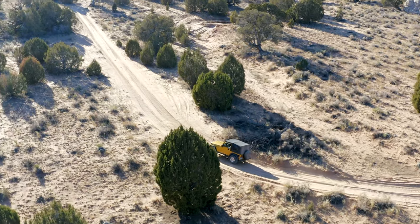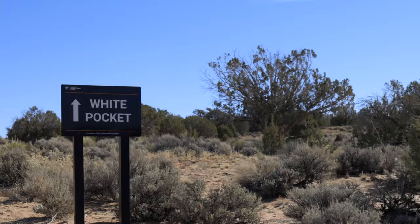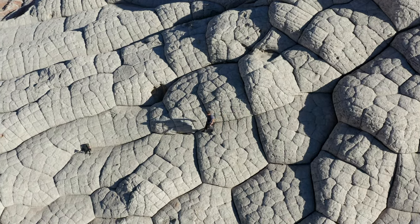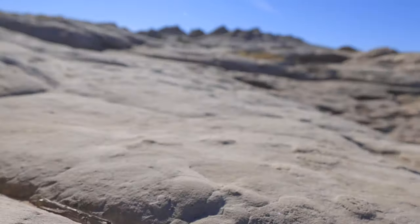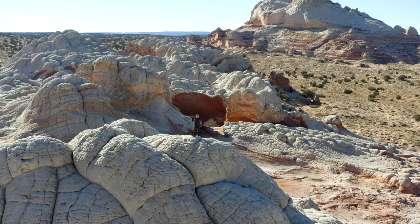Coming in at number four is White Pockets, and a four-wheel drive is required. Located about two and a half hours from Page in the Vermilion Cliffs National Monument, White Pockets has amazing rock formations and it is something that you would imagine the lunar surface to look like. Once you arrive at the end it's a very short hike and then you get to explore this area at your own pace. It is beautiful. If you come after a rain you'll have pools of water that just look amazing. It is a great place to capture images from out of this world.